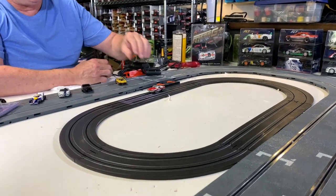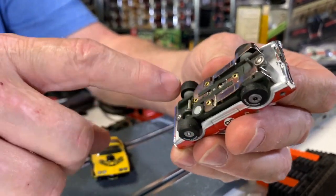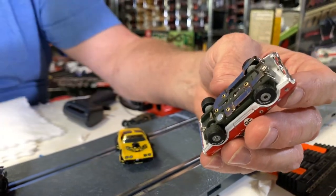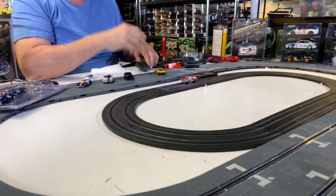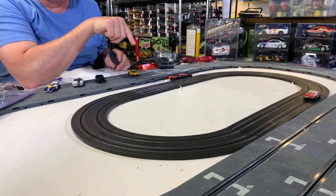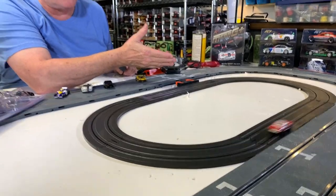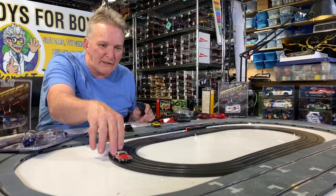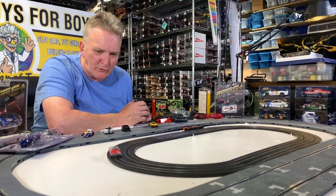AutoWorld made a lot of differences — they put magnets on the bottom, which was one big difference, and they changed the rear tire. The front and rear tire were both the same, very thin tire, kind of almost like a rigorous stock car tire. This is an AutoWorld Thunderjet Ultra-G. I love these cars — these are my favorite. They don't go super fast, but you can at least watch them while they're going around the track.